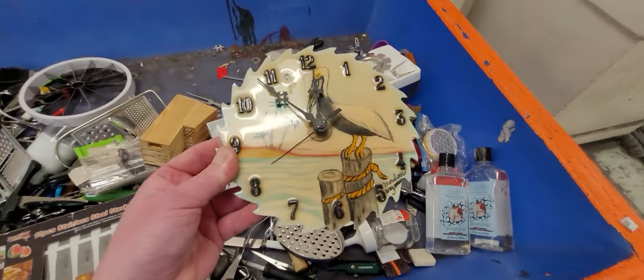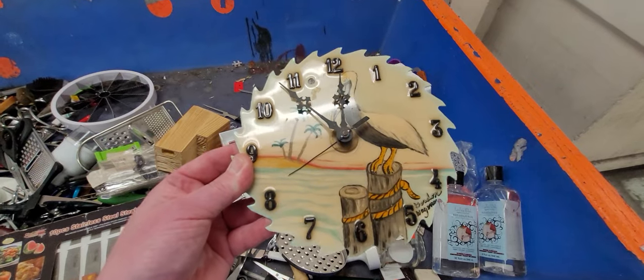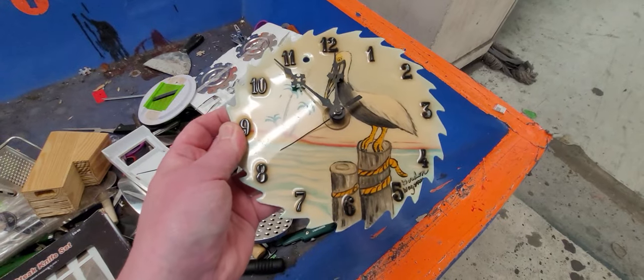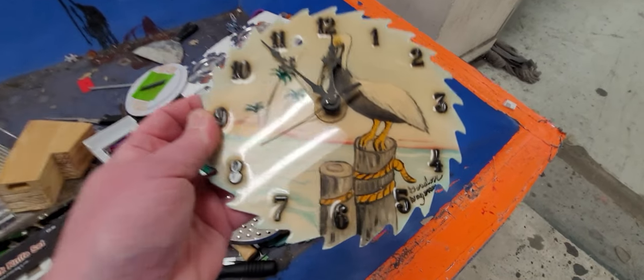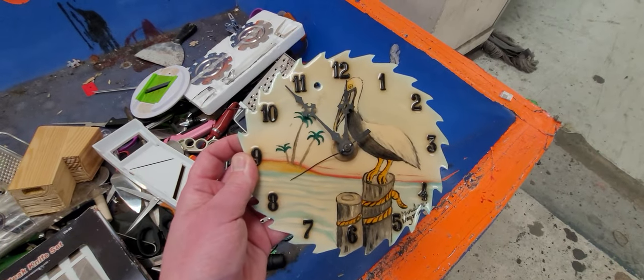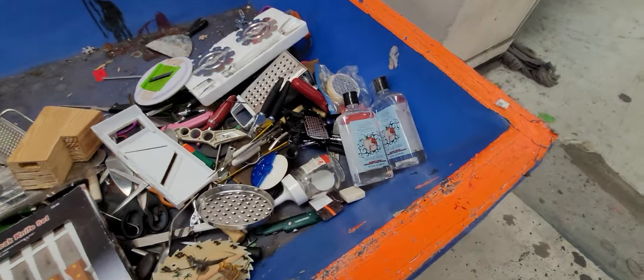Look at this beautiful clock made out of a saw — there's the artist. So that's it for the bins, guys. That was a quick one.